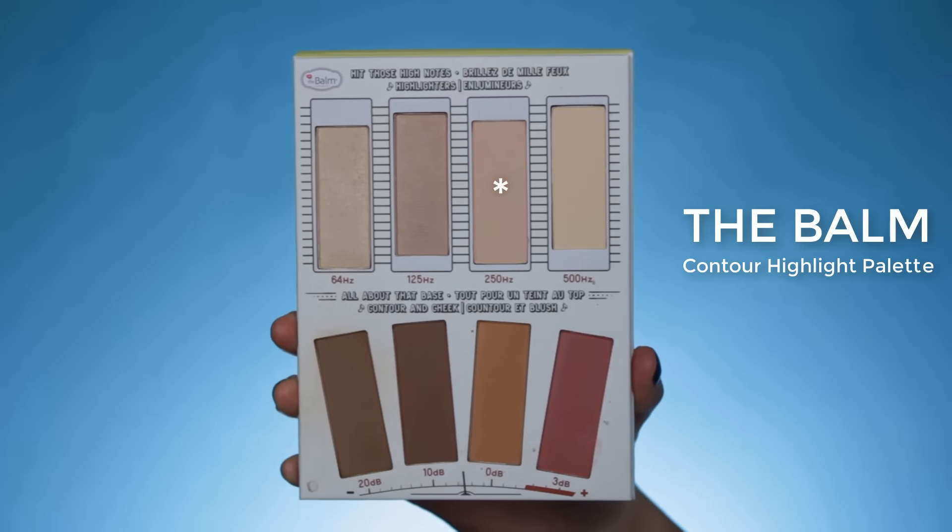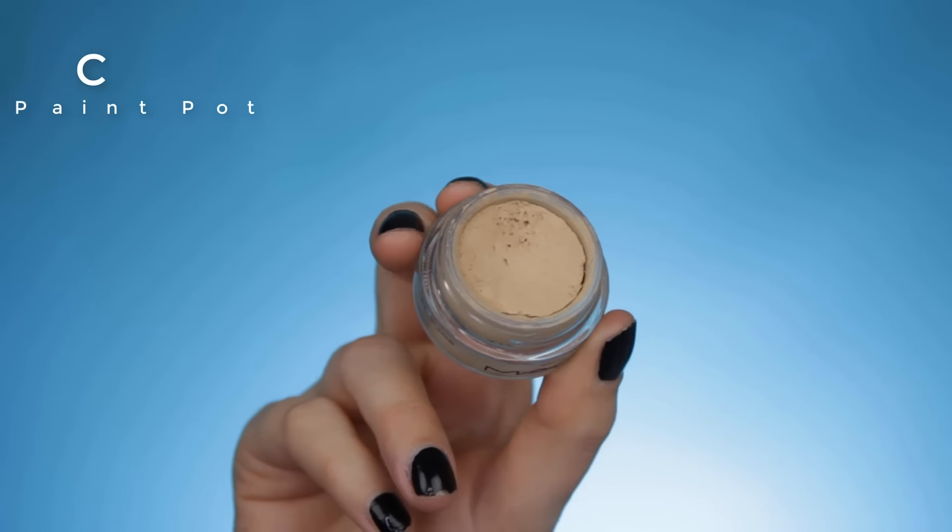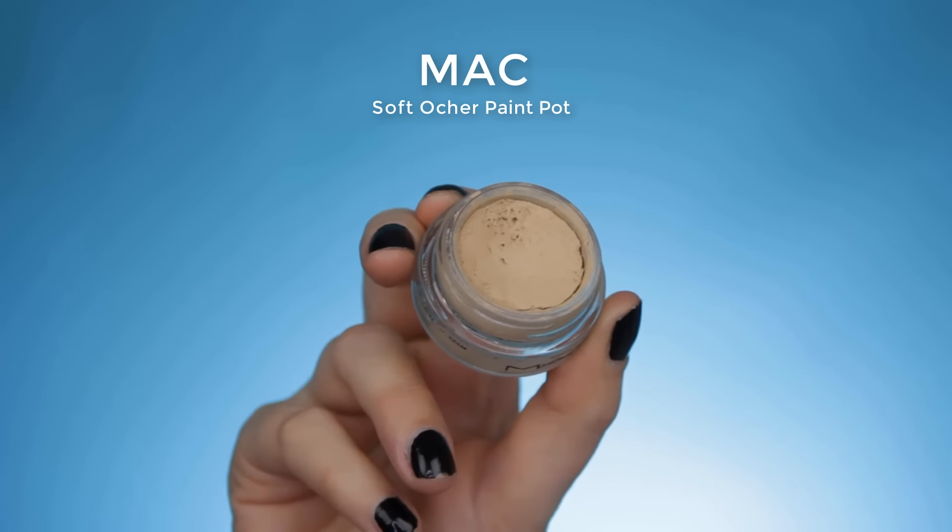Now I'm going in with the De Balm Contour Highlight Palette. I'm using the light pinky shade, which is a matte shade, so it's perfect to set the concealer.